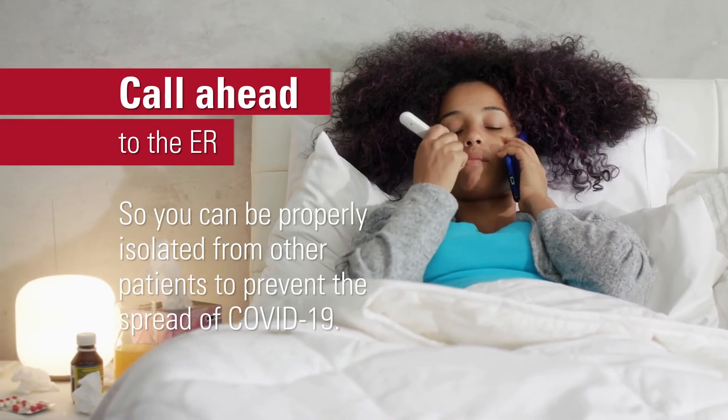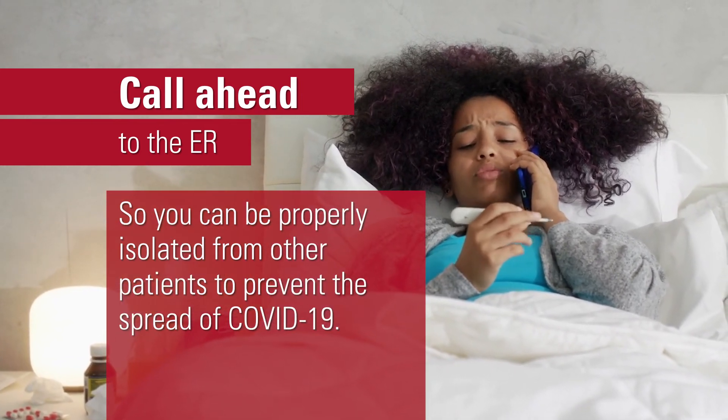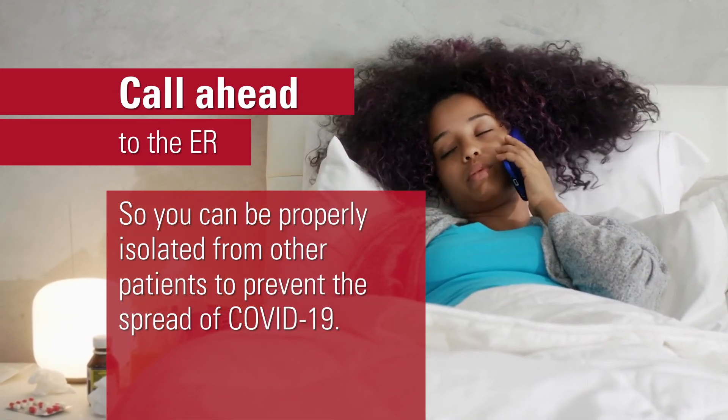If you feel like you need to be evaluated in an emergency room, please call ahead to let them know that you have tested positive for COVID so that they can keep you isolated from other patients to prevent the spread of COVID-19.